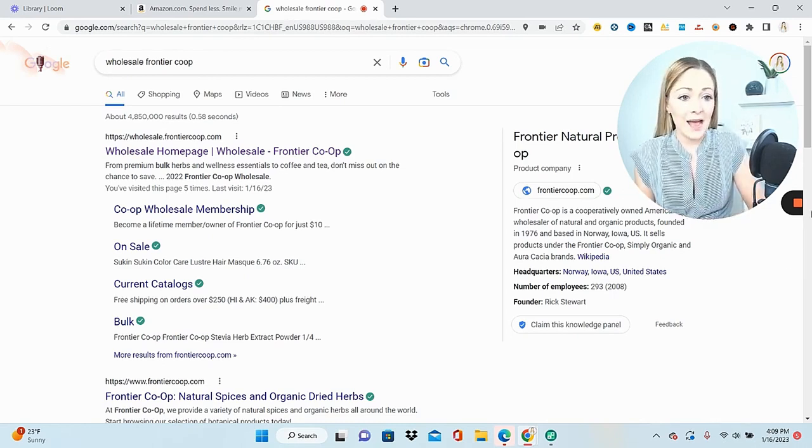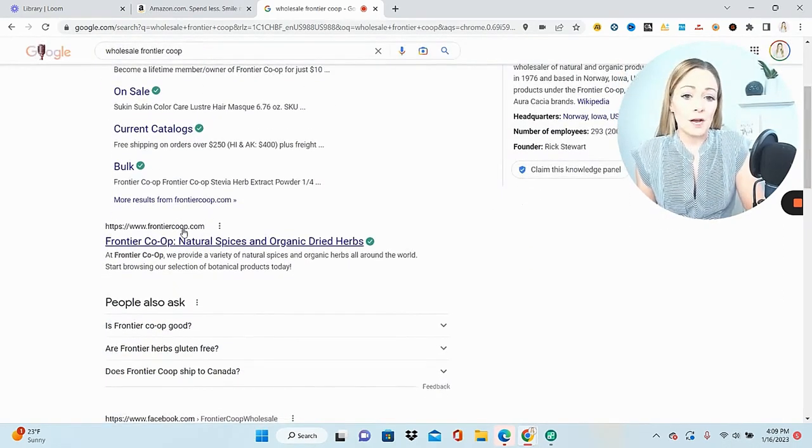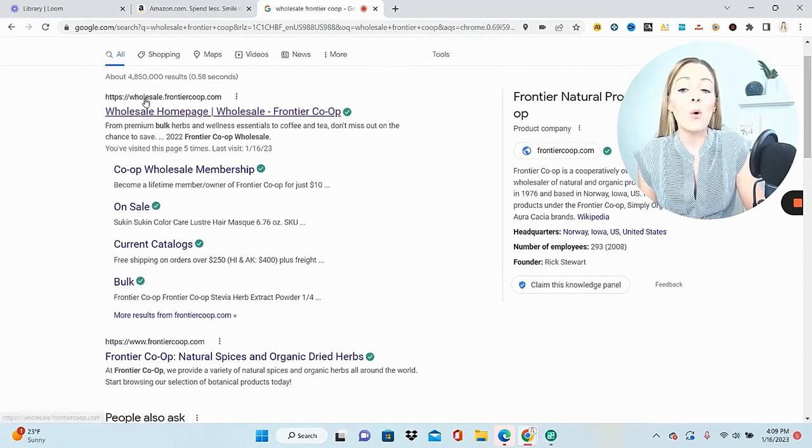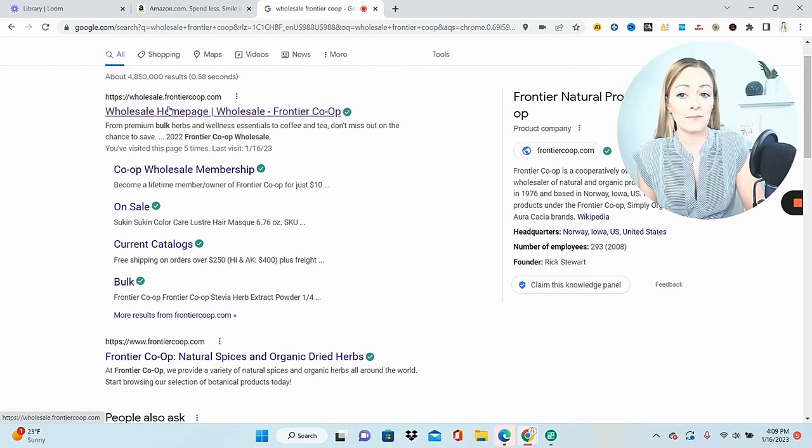I want to point out that there are actually two different sites here. There is a regular frontiercoop.com website, and that's not the one that you want to use. Make sure that it is the wholesale frontier co-op website. When you try to make an account, there are two different options: this one is a $10 activation fee, and you only have to pay that one time.